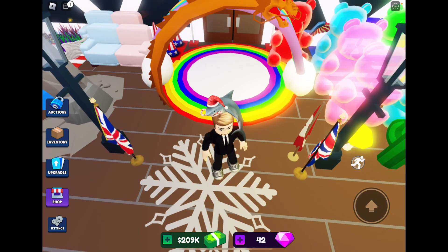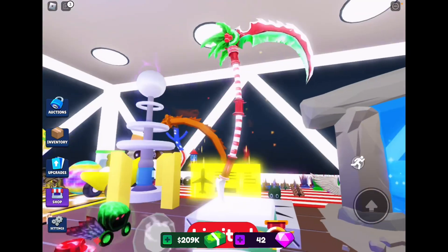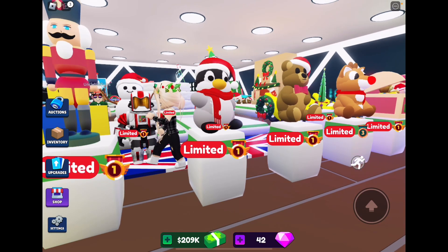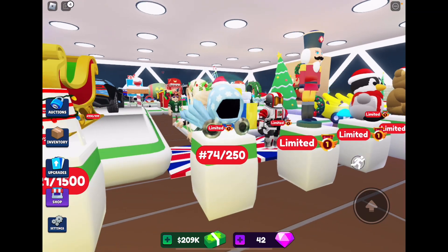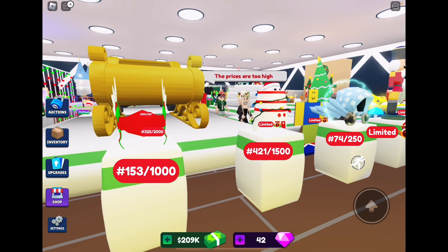So here we have the snowflake bag — pretty basic. Then we've got the toy chest, the candy cane reaper, a Rudolph teddy, a bear teddy or plush, a penguin plush, and a nutcracker. We also have the 74th Dominus out of 250.